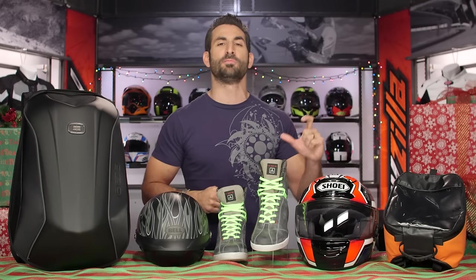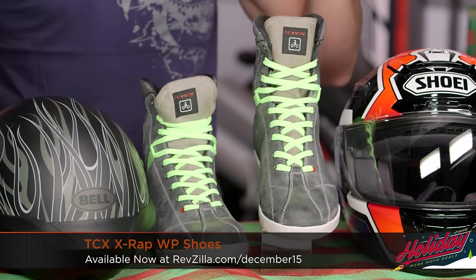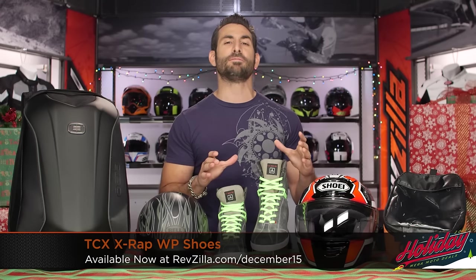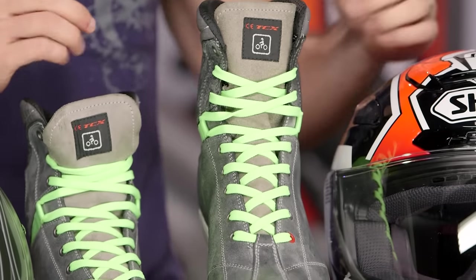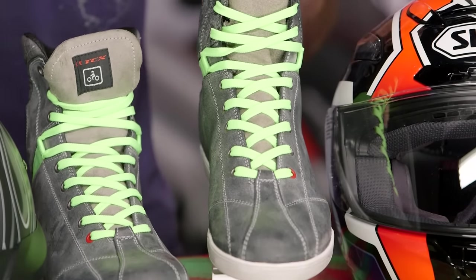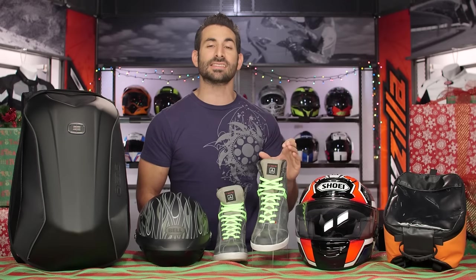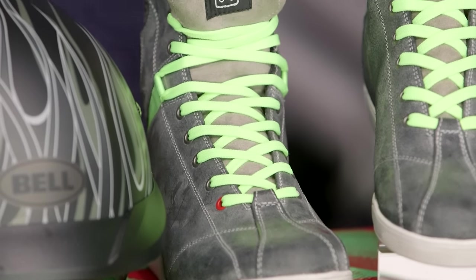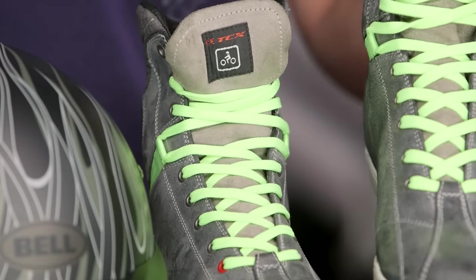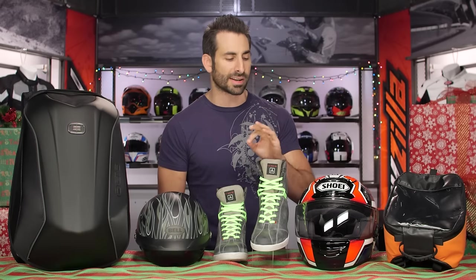Moving on to sport commuter — this is the TCX X-Wrap WP. There's also a TCX X-Wrap Ladies and a TCX X-Garage. 35% off — $170 down to $110. If you're seeing these for the first time, they've been a juggernaut over the last few years. Waterproof, full height liner, CE rated, great protection scheme. These are going to be 35% off and they're toast. Ladies sizes available, and I love the fact that they're waterproof — great for sport commuting, under a pair of jeans, but with great motorcycle protection.